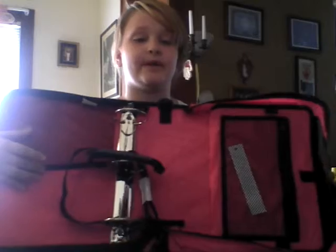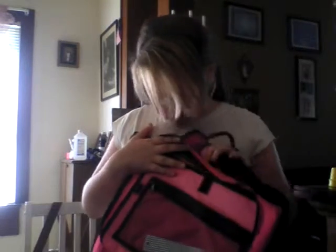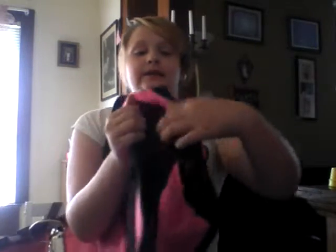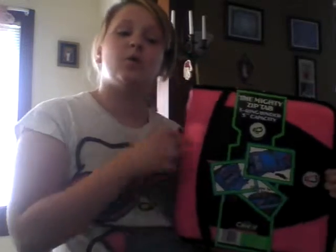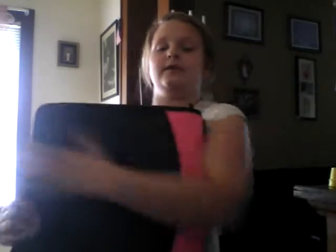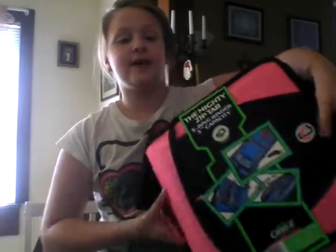It has a zipper. When you open it up, it has a strap and you can hook it. It has 5 slots and I need 8, so I'm going to need 3 more slots. I just think this is better. It's great to carry because it has a handle. I got that for school — it's pink and black and I like the color.